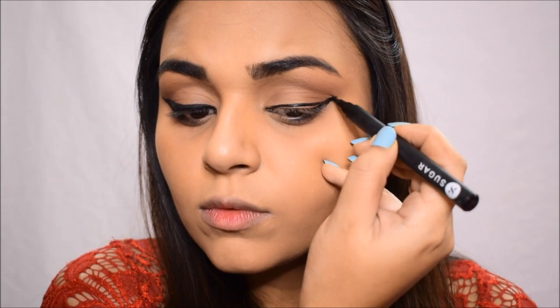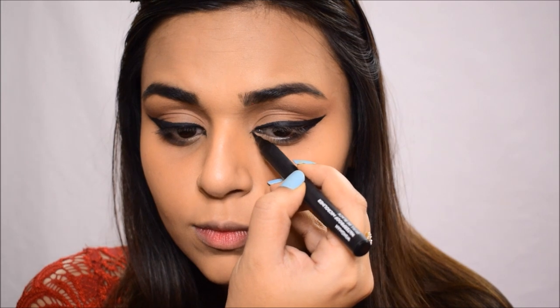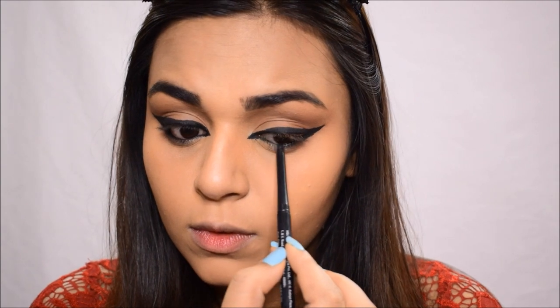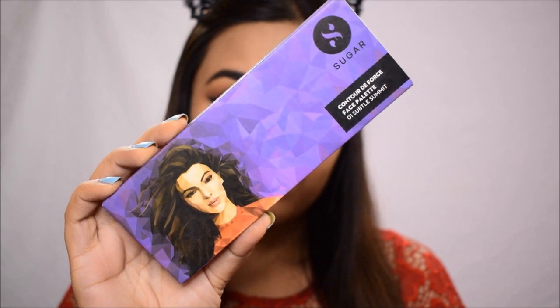I'm using the Waterproof Eyeliner by Sugar to create a really fierce wing. The only issue with this felt-tip liner is that the tip can wear down like any other felt tip. I'm also extending the liner onto the inner corners of my eyes to give a more foxy, elongated look, then tight-lining to finish. For mascara, I'm using the Lash Mob Limitless Mascara — it's volumizing but not overpowering, perfect for everyday, and it doesn't feel heavy on the lashes at all.